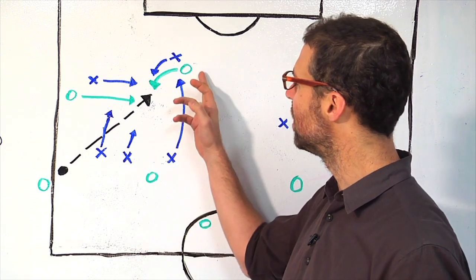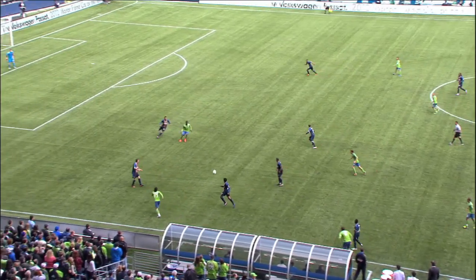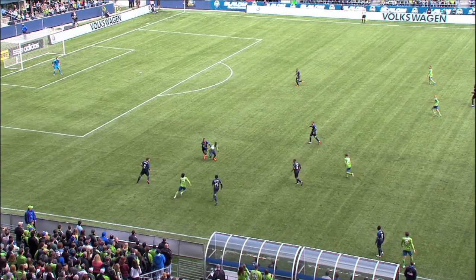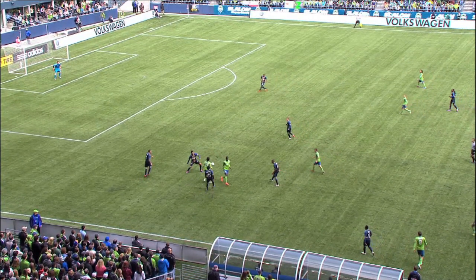This play begins with Eddie Johnson checking back to the ball for the throw-in and Freddie Montero cutting across in support of Johnson. Johnson's touch is sloppy and falls fortunately to Montero, but that little crossing run from Montero is a time-tested move for a striker. It shows a decent understanding for two players that haven't actually played together too often.